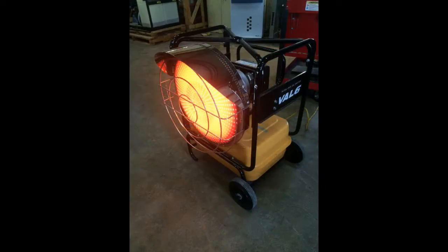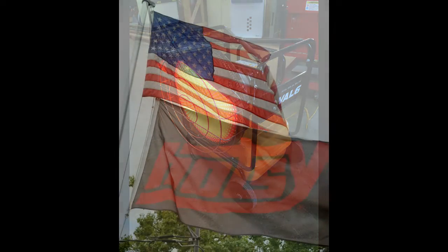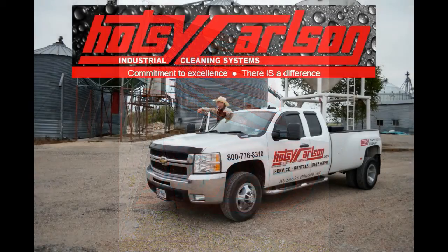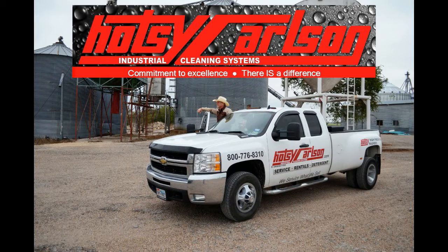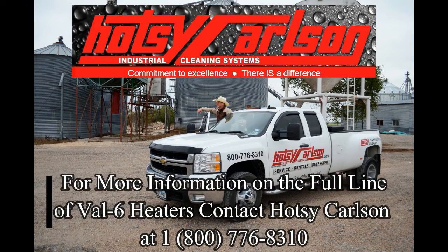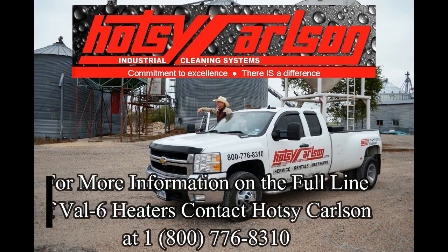Hotze Carlson Equipment Company is a certified Val 6 dealership with three convenient locations in Austin, Killeen, and Bryan. Whether you're looking to buy a new Val 6 or need parts or repairs, Hotze Carlson is right down the road with knowledgeable sales representatives to answer all of your questions and certified technicians to repair your infrared or forced air heater. For more information or to schedule a free demo of a Val 6 heater, give us a call at 1-800-776-8310.